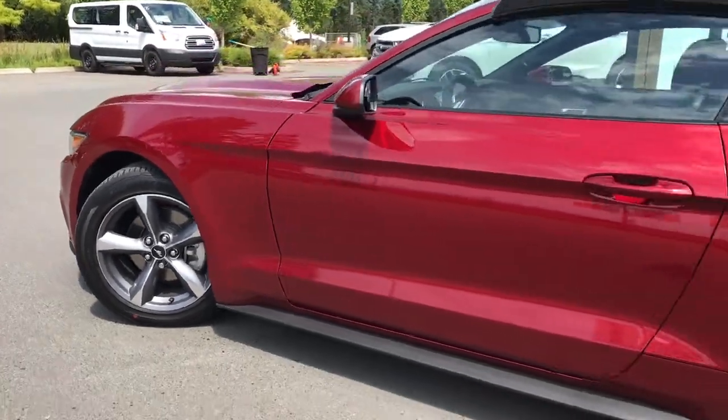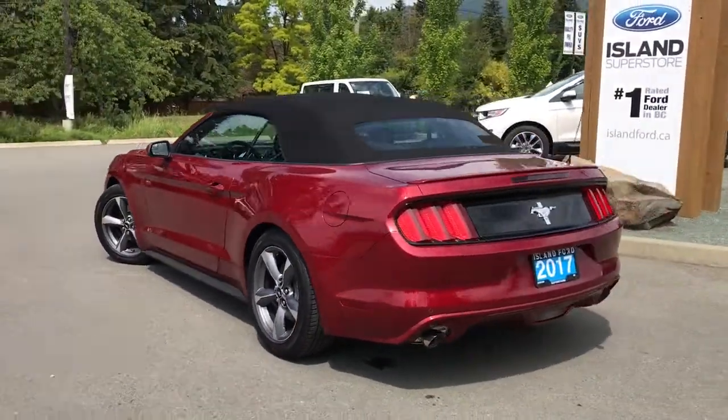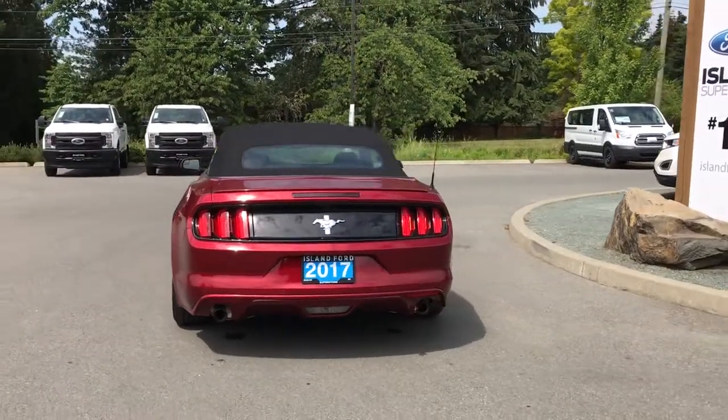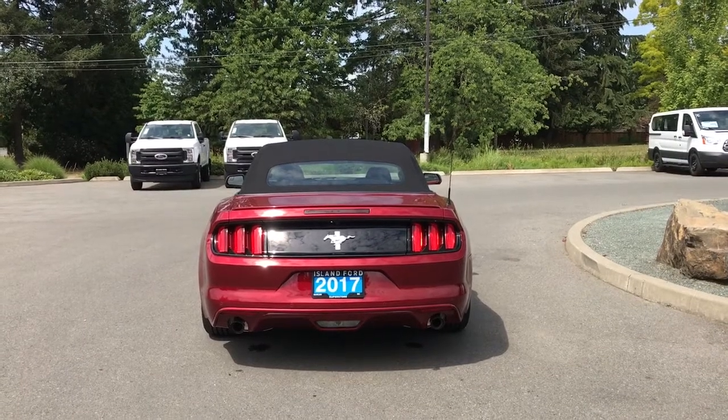18 inch wheels, body colored door handles with intelligent access, and a driver side capless easy fuel gas filler. Your back trunk has a little bit of a spoiler, and just above that Mustang badge is your backup camera. On the bumper you have sensors, and you also have dual exhaust.